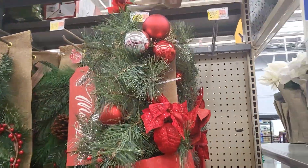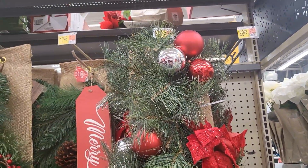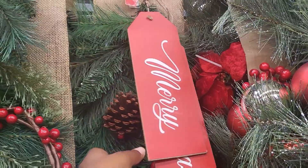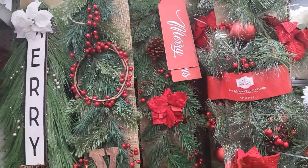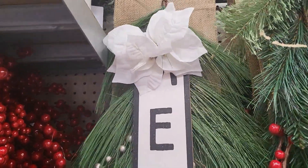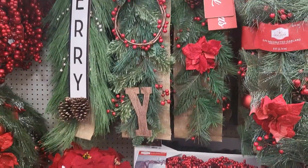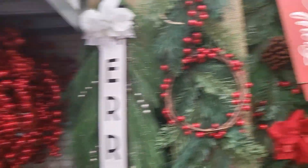All right, we're on the garland aisle. Those pre-made ones, which I don't really like, but $29.98. That's pretty — I like the ones with the signs. That one's $17.48. They're like swags in a way. You can put those at the end of your staircase, on your door, on your mailbox, over a door — however you want to do it. Those are pretty versatile.